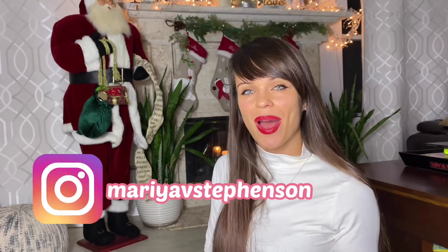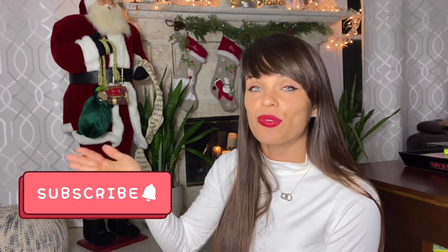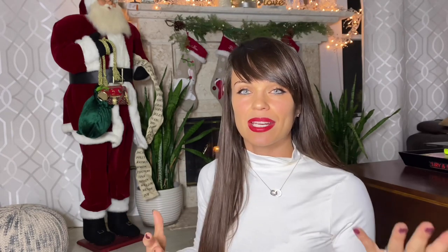Hi guys, this is Maria, welcome back to my channel. In today's video I'll be sharing what I'm putting in my kids' stocking stuffers. We all decorated for Christmas, and I also have a few extra ideas of little gifts I've given them over the years that were always an absolute hit. I have a three-and-a-half-year-old boy and a five-and-a-half-year-old girl, and when I do my gifts I really like buying things that are meaningful and won't end up in the trash anytime soon.